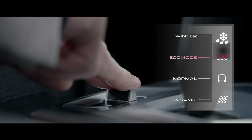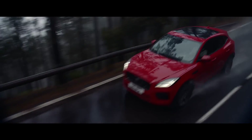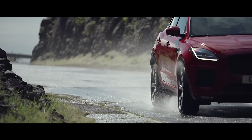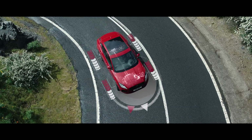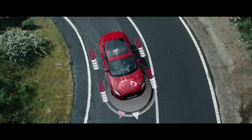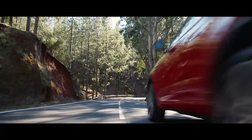Winter Mode is ideal for wet or icy conditions, enhancing the E-Pace's stability in low grip situations. In these conditions, Jaguar's intelligent all-wheel drive system continuously and automatically switches torque between front and rear axles, providing traction where it's needed, so the E-Pace always feels stable and sure-footed.